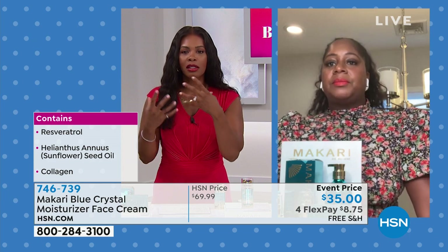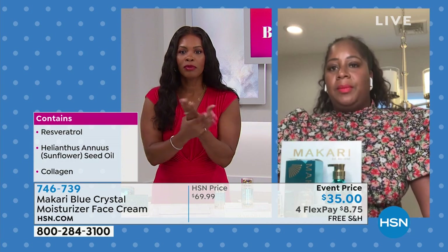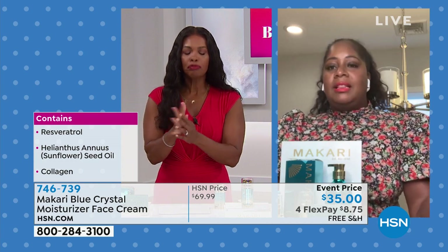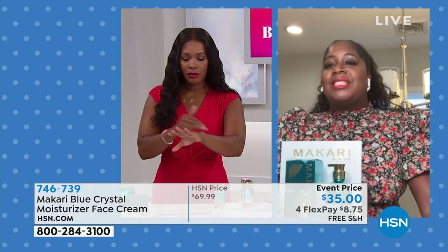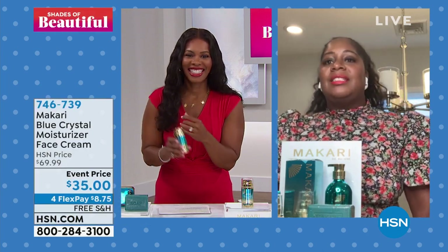It smells good — it's got a very light, very much like a luxury spa kind of scent to it. And I think that's probably the sunflower seed oil. It has great ingredients — vitamins, antioxidants — and you get that smoother, younger, temporary look of skin.